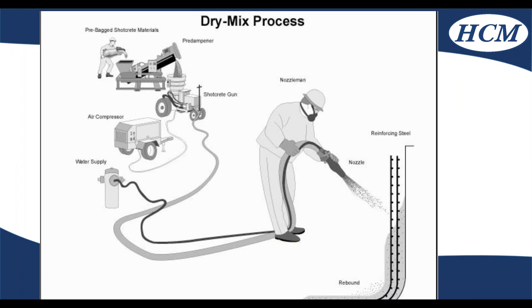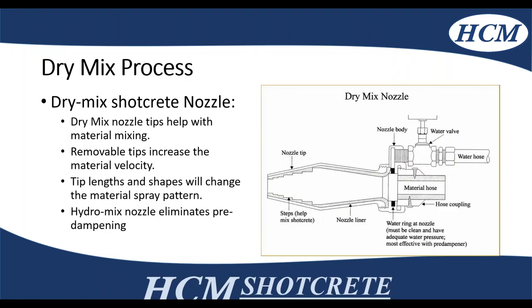Here's another schematic of the field setup. There are pre-dampeners that can be applied if you don't use a hydromix nozzle, which reduces dust and keeps cement contact in your dry mix material. It's pushed via air to the gun and nozzle — water is introduced so you can modify your mix in the field depending on conditions. Here's a schematic of a dry mix nozzle; the tip helps with material mixing. Multiple tip types can be used depending on conditions and required velocity. The hydromix nozzle eliminates pre-dampening, which helps when you don't have space for a pre-dampener.